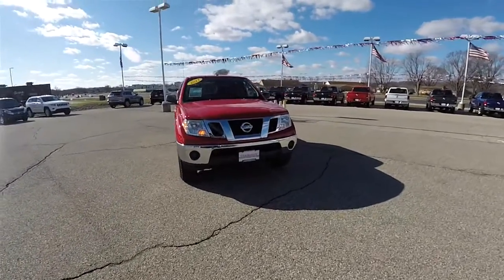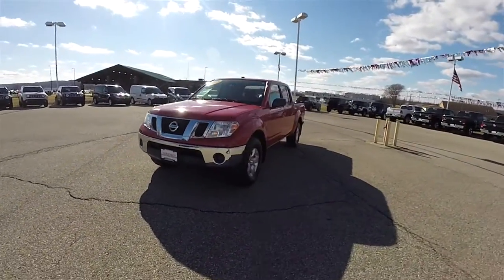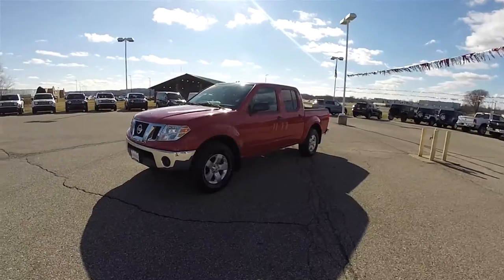Hello everyone, today we're going to take a quick walk around and look at this very nice and very well equipped 2011 Nissan Frontier SV Crew Cab.